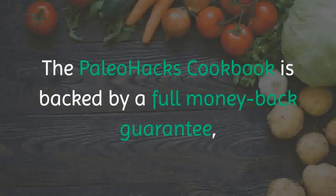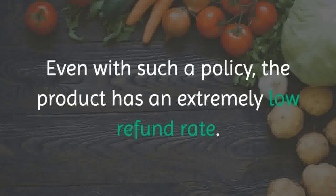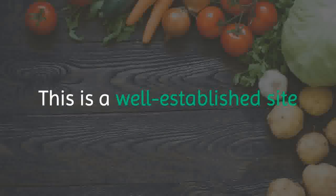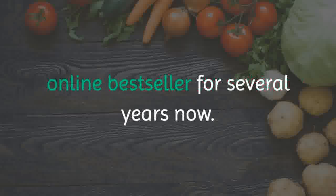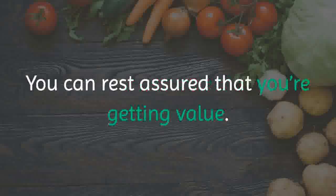The Paleo Hacks Cookbook is backed by a full money-back guarantee in the event that you're not satisfied with your purchase. Even with such a policy, the product has an extremely low refund rate — proof that this product rocks. This is a well-established site, and the Paleo Hacks Cookbook has been an online bestseller for several years now. You can rest assured that you're getting value.